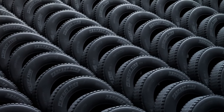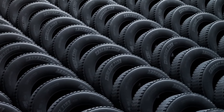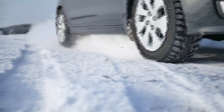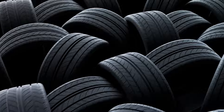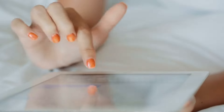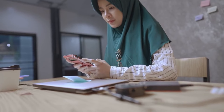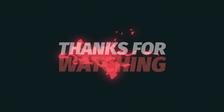So, there you have it — the 10 best all-terrain tyres for 2024. That's it for this video. I hope you enjoyed it and learned something new, and that you have found the all-terrain tyre that suits your needs and budget. If you have any questions or comments, please feel free to leave them below. And don't forget to subscribe to our channel for more automotive reviews and tips. Thanks for watching and see you next time.